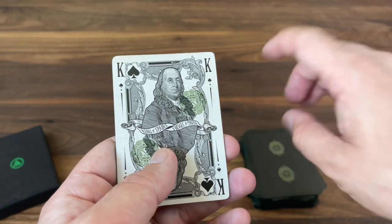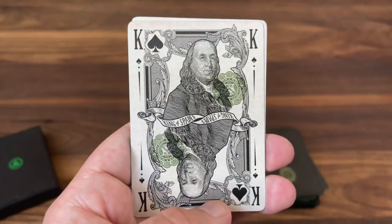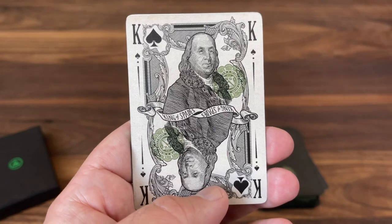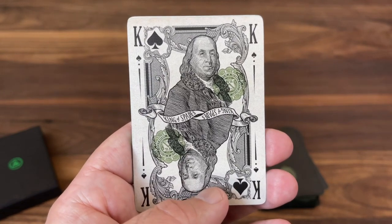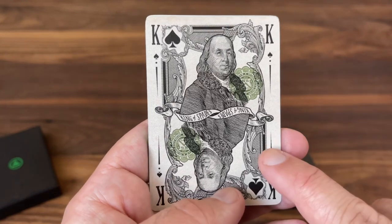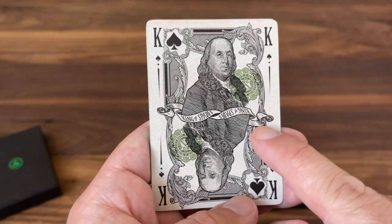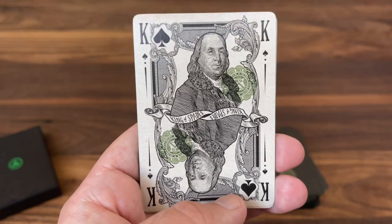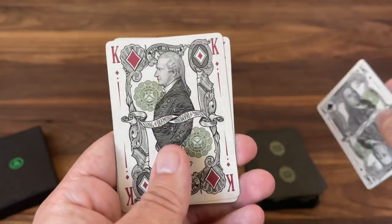Now we get into the Kings. The King of Spades features perhaps the most famous character from all of U.S. currency: Benjamin Franklin. He's most known for his appearances on the $100 bill, but this particular image is Benjamin Franklin from a $50 note back in 1880.